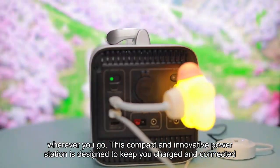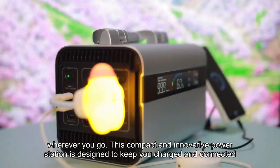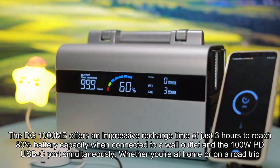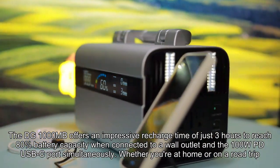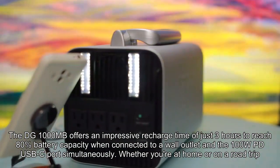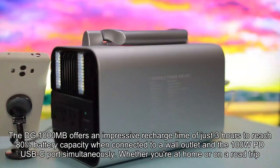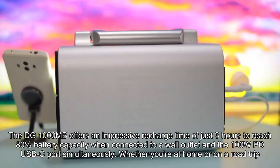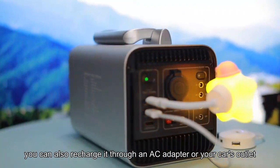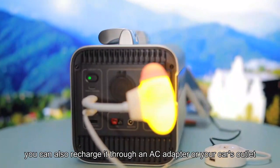This compact and innovative power station is designed to keep you charged and connected. The DG1000MB offers an impressive recharge time of just 3 hours to reach 80% battery capacity when connected to a wall outlet and the 100W USB-C port simultaneously. Whether you are at home or on a road trip, you can also recharge it through an AC adapter or your car's outlet.